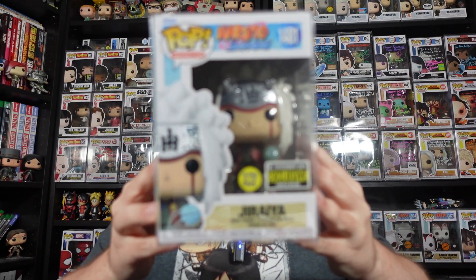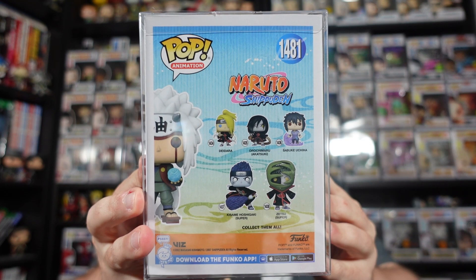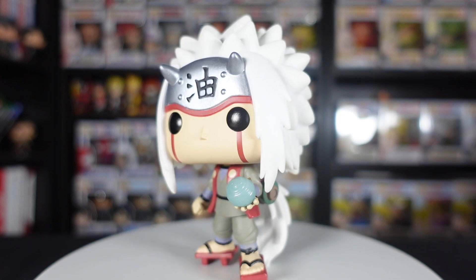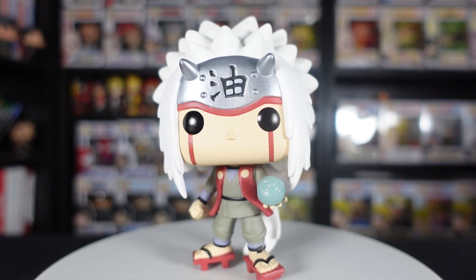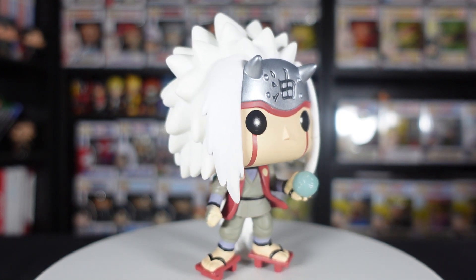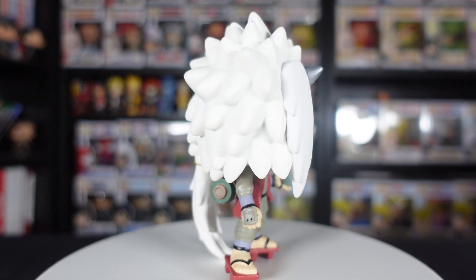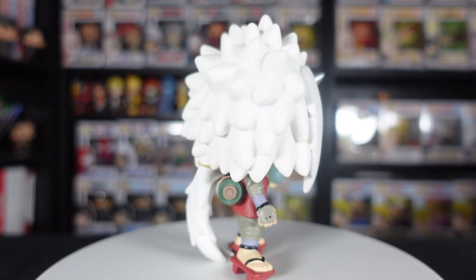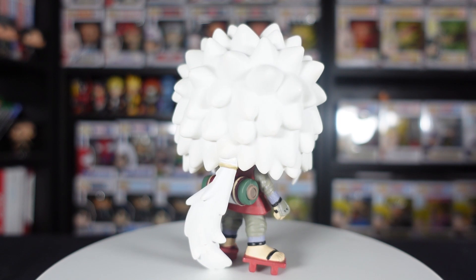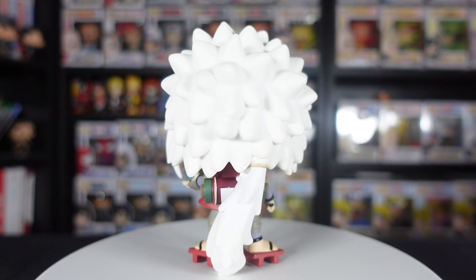Next up from Naruto, we have the Entertainment Earth exclusive glow in the dark Master Jiraiya with the Rasengan. This was actually part of the latest wave of figures. I'll be perfectly honest — there's nothing really elaborate or creative about this Funko Pop. It's certainly nowhere near as badass as the Sage Mode Jiraiya we got earlier in the year, but it's still pretty fitting — he taught Naruto the Rasengan. I love Jiraiya so I'm happy to get any Jiraiya Funko Pops.